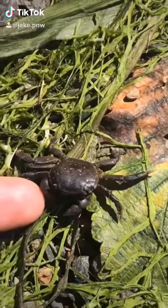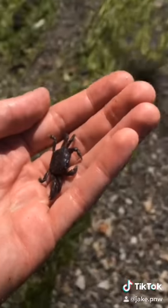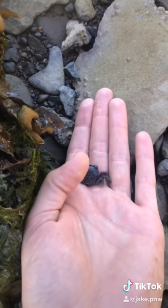Hey little crab, you're going to dry up here in the sun — come here. You're missing a leg too. I still love you. Let's go find you a home. Here's a nice shady spot. Go on, little buddy. Be sure to follow if you love Ocean Animals.